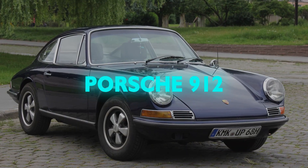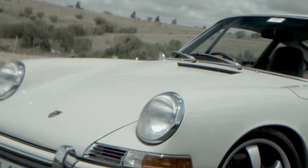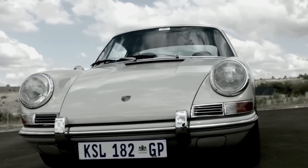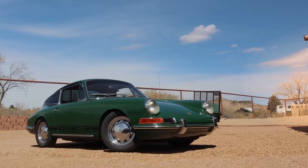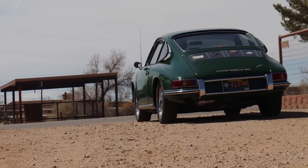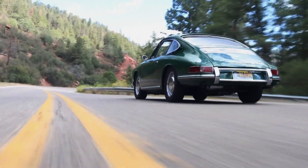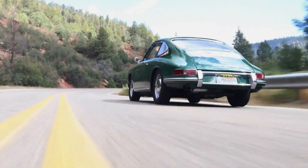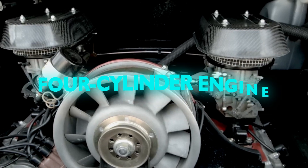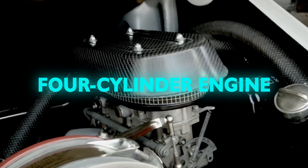Let's shift gears to the Porsche 912, the automotive world's greatest magic trick — a Porsche that looks fast, wears the badge proudly, but surprise! It's got the heart of an underpowered tortoise. Picture this: the iconic 911 silhouette that screams speed with every curve, only to pop the hood and find a four-cylinder engine that politely whispers, 'I'm trying my best.'